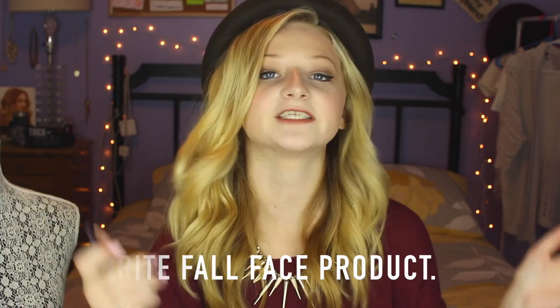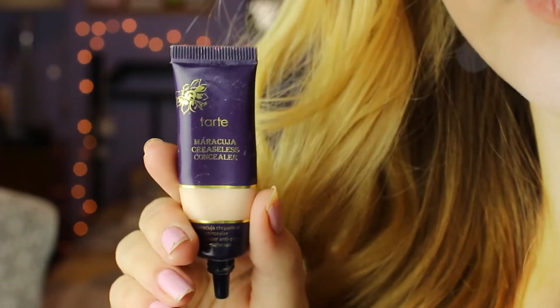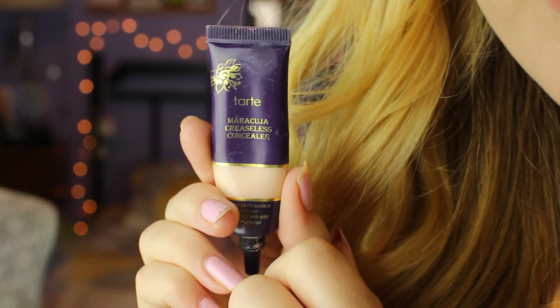The first question is your favorite fall face product. Mine — I've mentioned it in a couple of videos — is the Tarte Concealer. I got this at Beautycon, and I really like it because it's creamy and thick and covers a lot. If you don't use powder with it, it does make your face kind of greasy, so you definitely have to use powder with this. You need the tiniest amount — it covers your entire face, which can be a good and a bad thing.